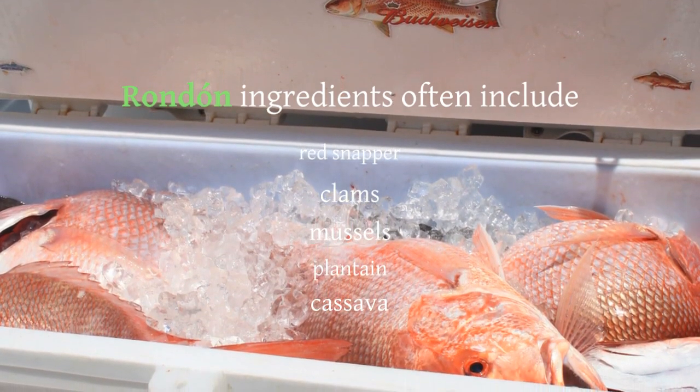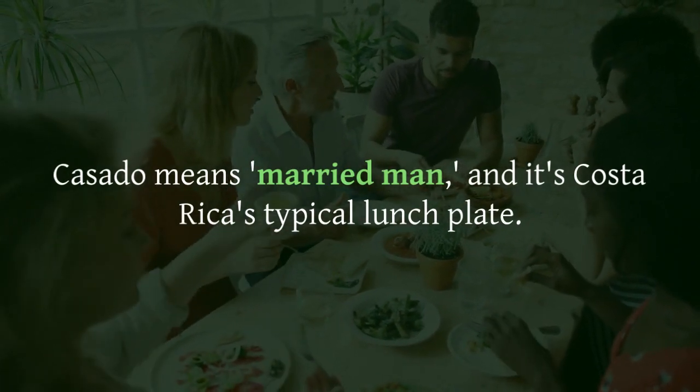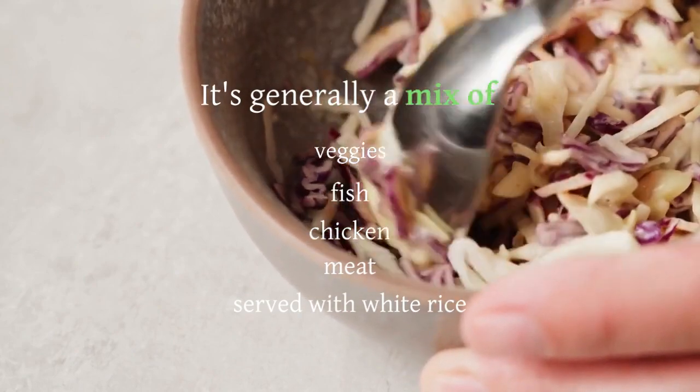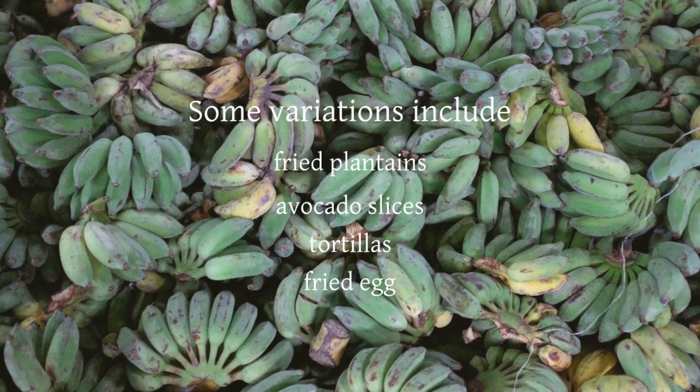Casado means married man, and it's Costa Rica's typical lunch plate. It's generally a mix of veggies, fish, and chicken meat served with white rice. Some variations include fried plantains, avocado slices, tortillas, and a fried egg.